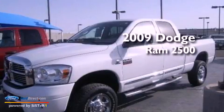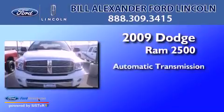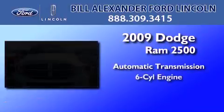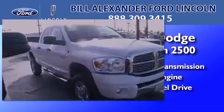This is a 2009 Dodge Ram 2500. This truck has an automatic transmission, an inline six-cylinder engine, and the added capability of four-wheel drive.